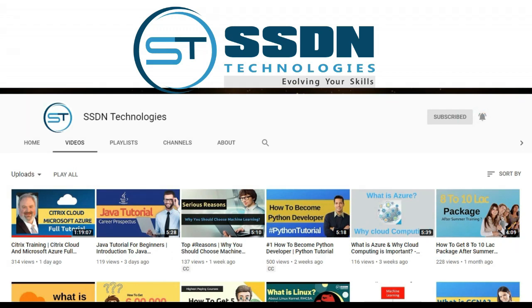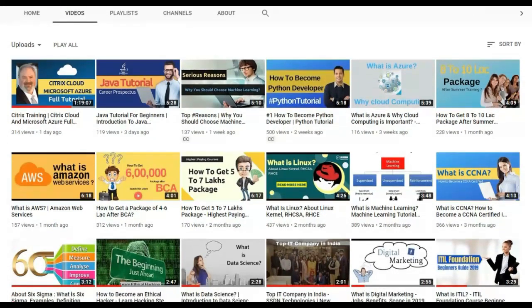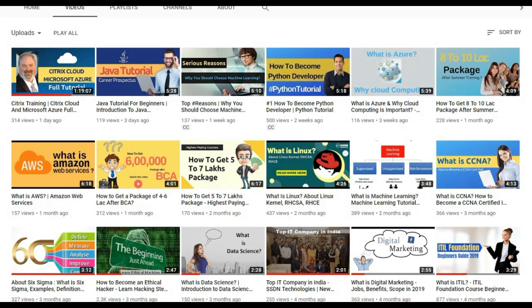To know about other IT courses like Python, Data Science, and Machine Learning, subscribe to SSDN Technologies and press the bell icon.